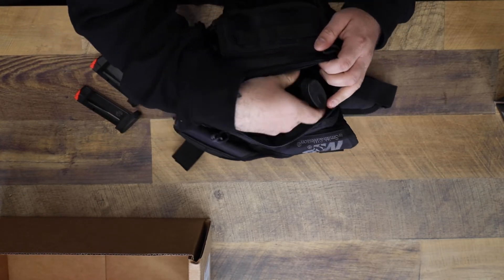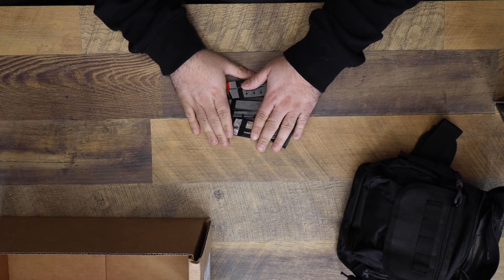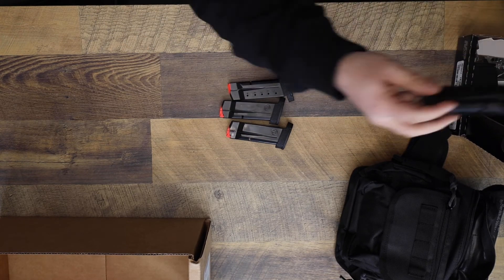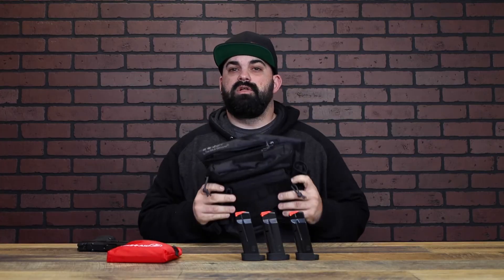But wait, there's more — an additional 13-round mag. That brings your total to five magazines: three in the bundle plus one in the gun and an extra. You get all of this at a really, really good price.